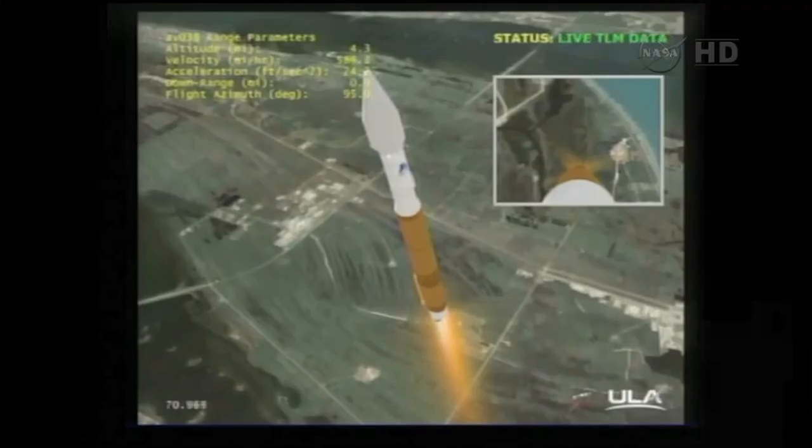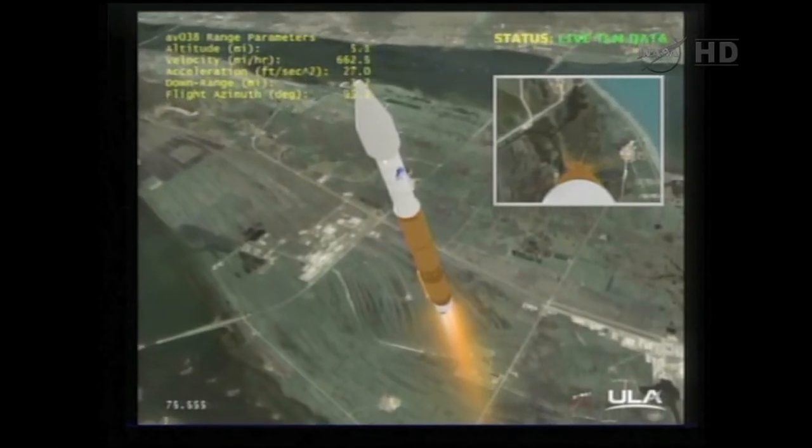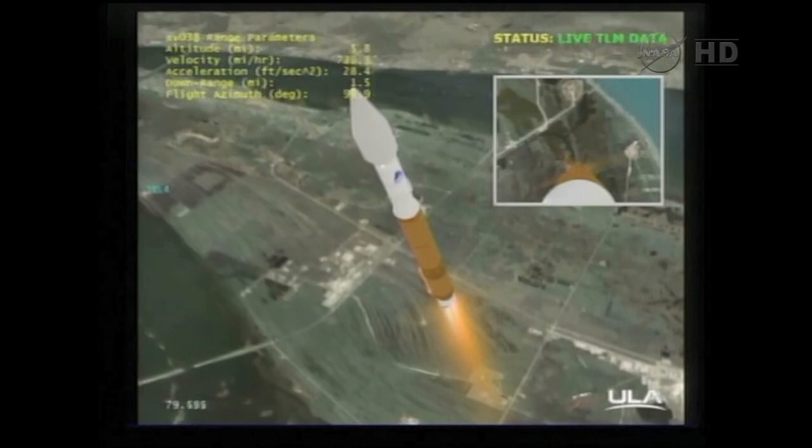Continuing at 100% thrust. And we are now passing through the sound barrier — Maven is now supersonic. RD-180 continues to operate at 100% rate of thrust. We are about to pass through Max-Q. Vehicle is passing through Max-Q. Rates look good. Engine operating at 100%. And we have throttled down to 95% thrust right on time.